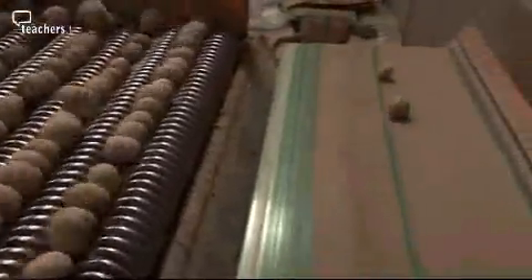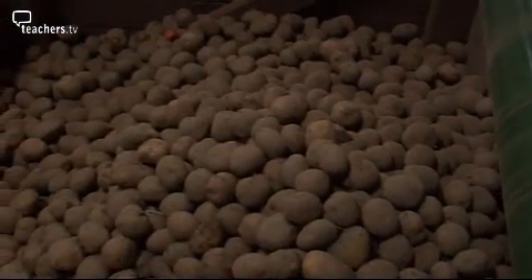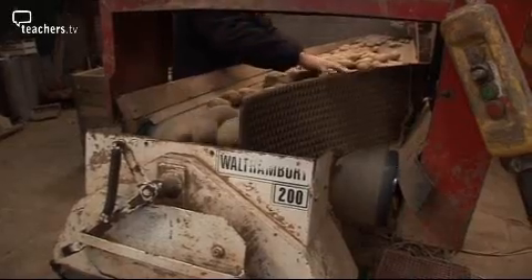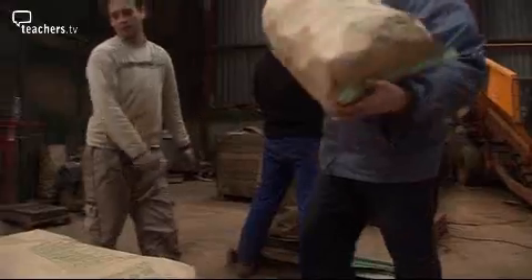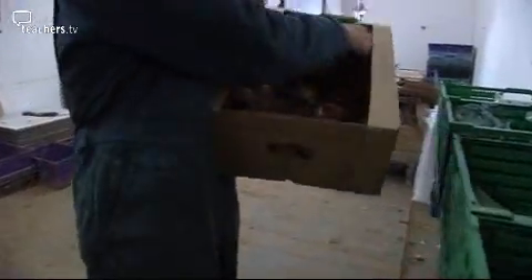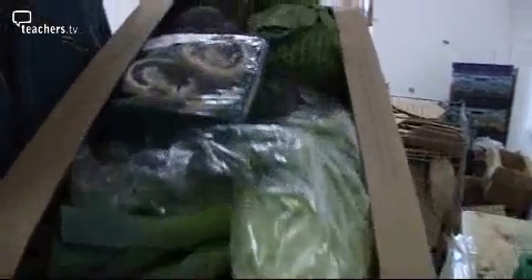The potatoes we eat are the part of the plant called a tuber. Tubers grow underneath the soil next to the roots. These have already been dug out of the ground and are bagged up ready for the supermarket. So: some roots, leaves, and stems — parts of plants that we eat.